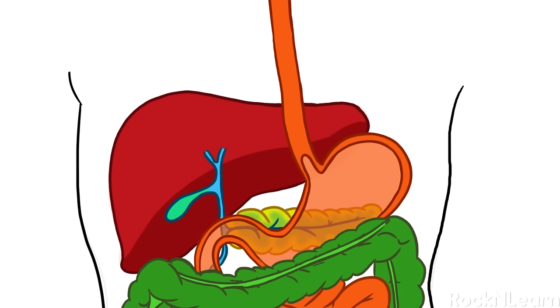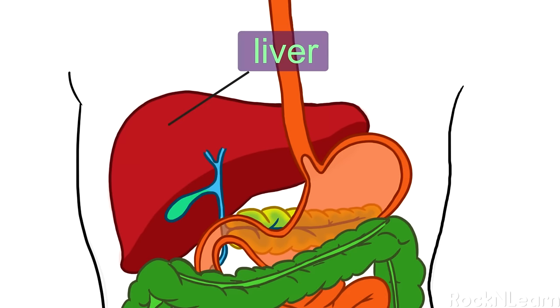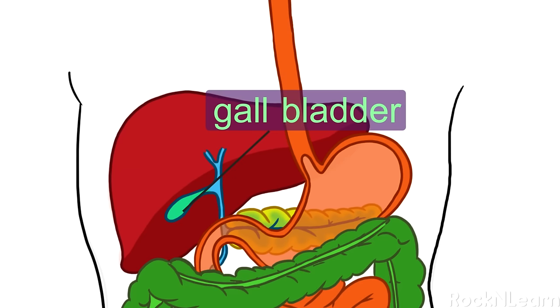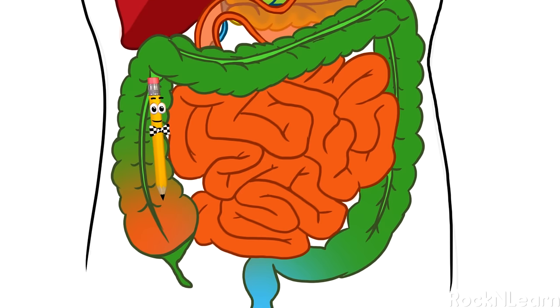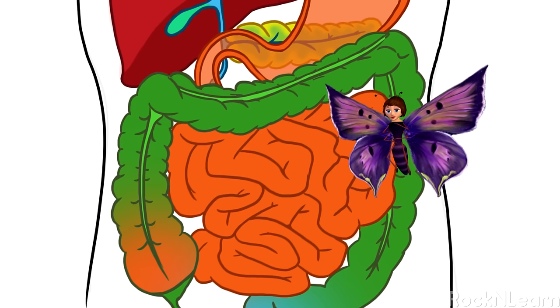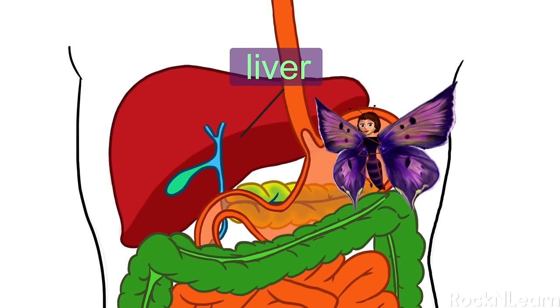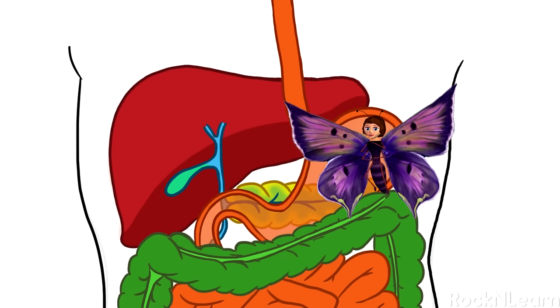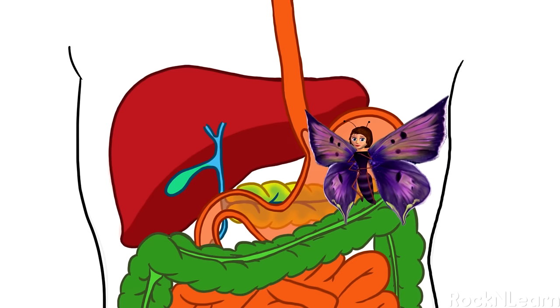The pancreas makes enzymes that help the body digest fats and protein. A fluid from the liver called bile helps to absorb fats into the bloodstream. The gallbladder serves as a warehouse for bile, storing it until the body needs it. Food may spend as long as 4 hours in the small intestine, becoming a very thin, watery mixture. Nutrients are absorbed into the blood and go to the liver. The liver filters out harmful substances or wastes, turns some waste into more bile, and helps figure out how many nutrients go to the rest of the body and how many stay in storage.